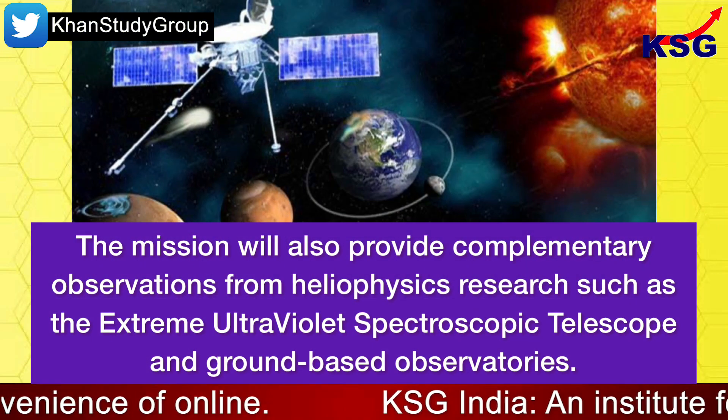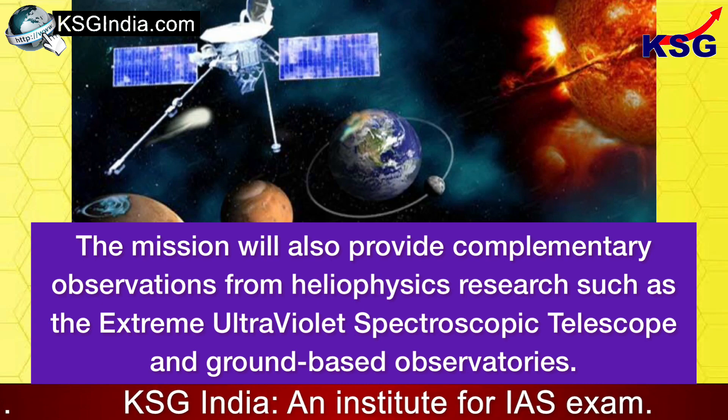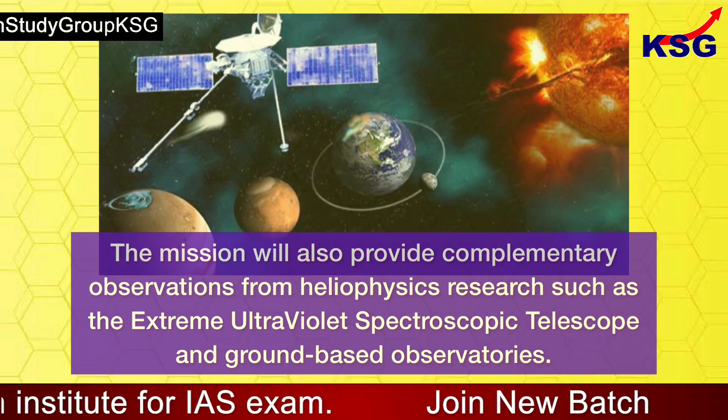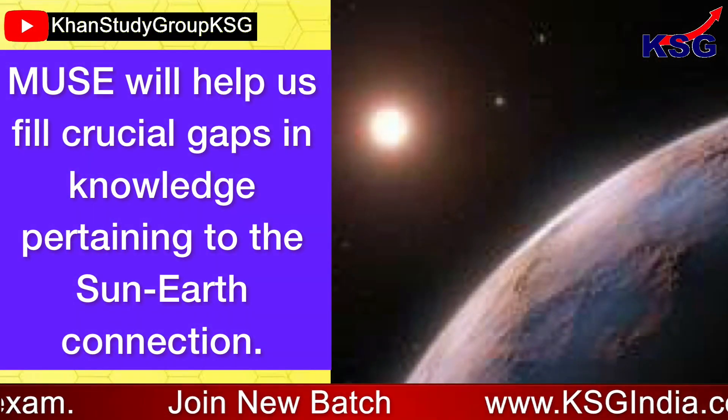The mission will also provide complementary observations from heliophysics research such as the extreme ultraviolet spectroscopic telescope and ground-based observatories. MUSE will help us fill crucial gaps in knowledge pertaining to the Sun-Earth connection.